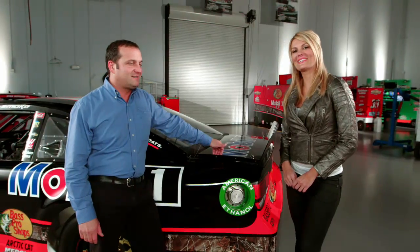Well, thanks Greg, this was a pleasure. Anytime, I appreciate you having me. Stay tuned to NASCAR.com for even more of the inside scoop on automotive technology.